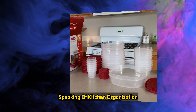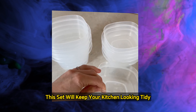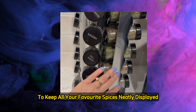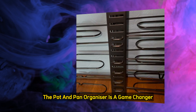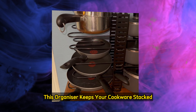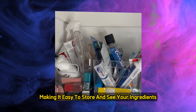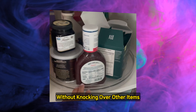Speaking of kitchen organization, the 60-piece food storage container set will be your new best friend — keeping your kitchen tidy while keeping your food fresh. Pair it with a rotating spice rack to keep all your favorite spices neatly displayed and easy to grab when cooking. The pot and pan organizer is a game-changer for pots and pans cluttering your cabinets, keeping cookware stacked and easily accessible. Clear storage bins are ideal for organizing your pantry or fridge, and the Lazy Susan allows you to access everything without knocking other items over.